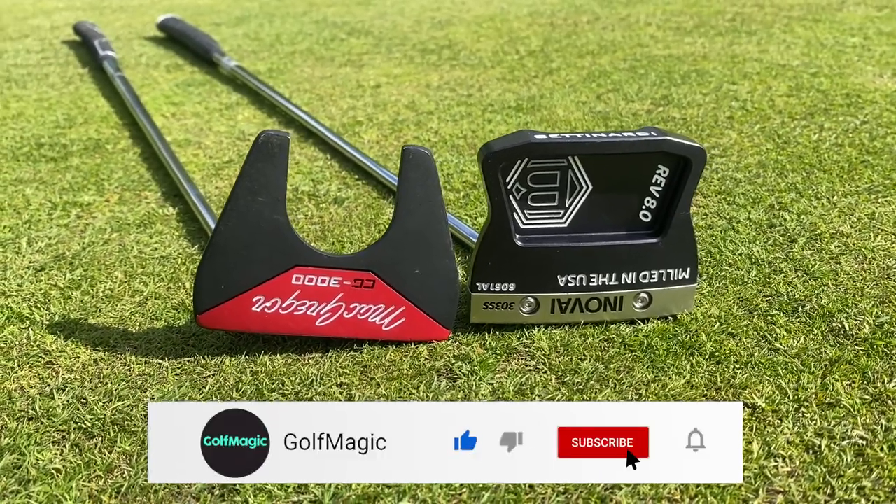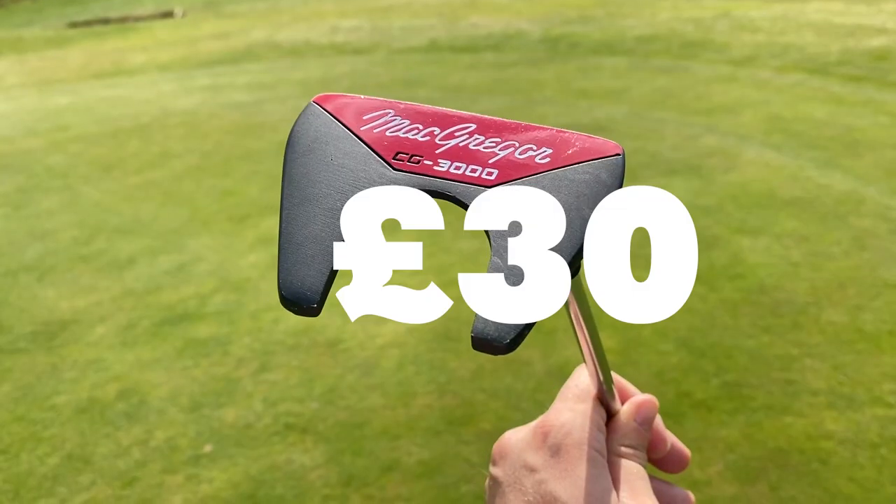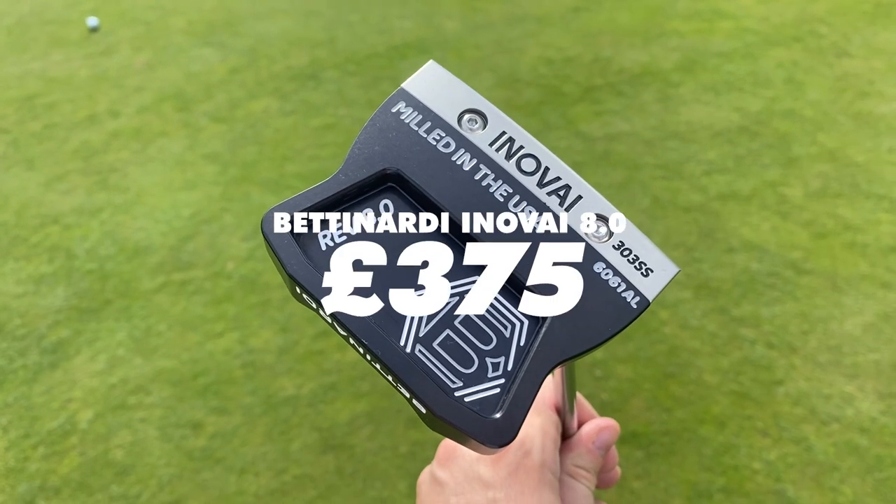This McGregor CG3000 is part of a package set worth £369, so this putter is probably worth about £30 or so, but the Bettenardi is worth a lot more — price for you just here.